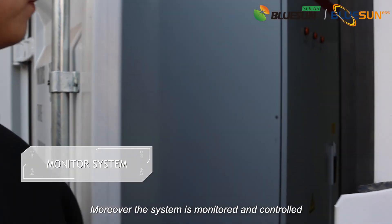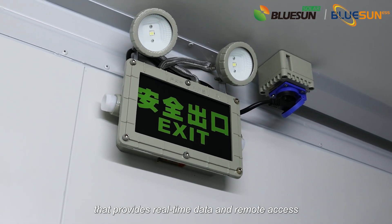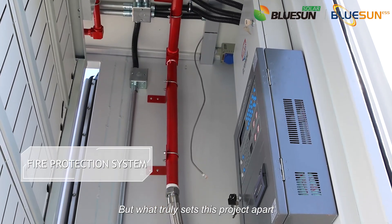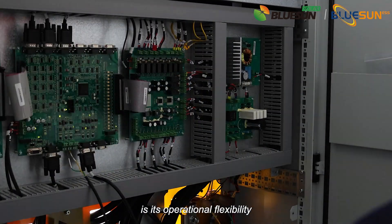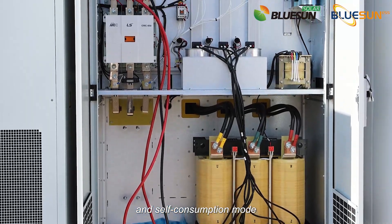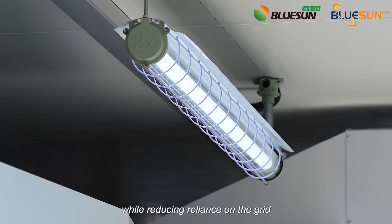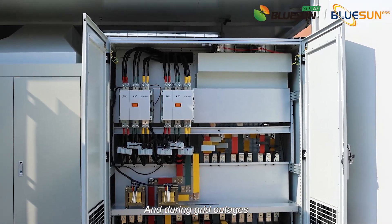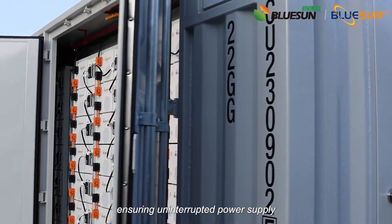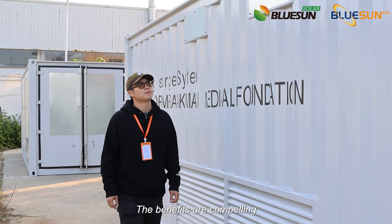Moreover, the system is monitored and controlled through a sophisticated monitoring device that provides real-time data and remote access to ensure optimal performance. What truly sets this project apart is its operational flexibility. The system can operate in self-generation and self-consumption mode, maximizing the utilization of solar energy while reducing reliance on the grid. And during grid outages, it seamlessly switches to the PV plus battery combination, ensuring an uninterrupted power supply for the hospital.